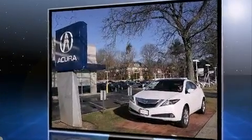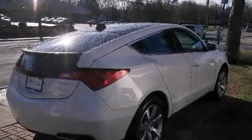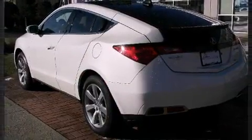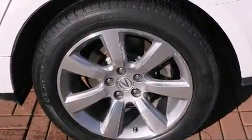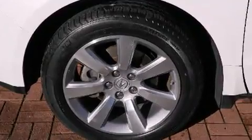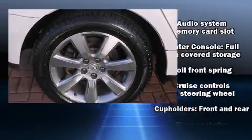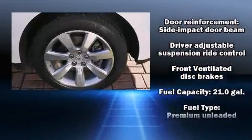For added security, dynamic stability control supplements the drivetrain. A wealth of standard features means you no longer have to sacrifice — including power windows, mirrors and seats, front and rear reading lights, heated and ventilated seats, and a blind spot monitoring system.